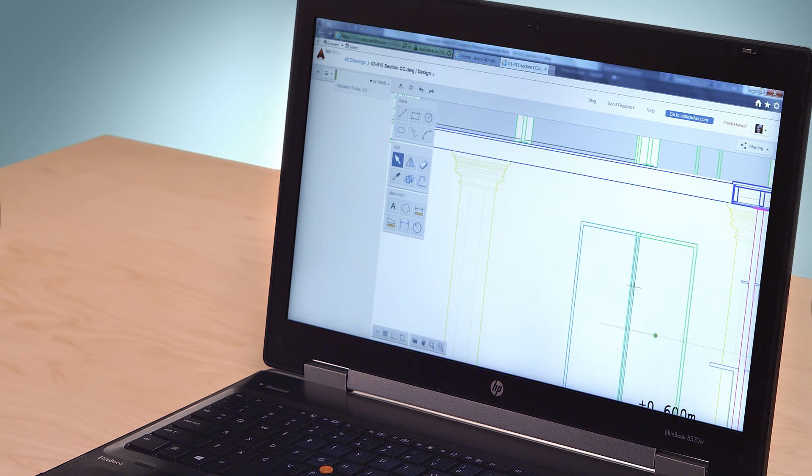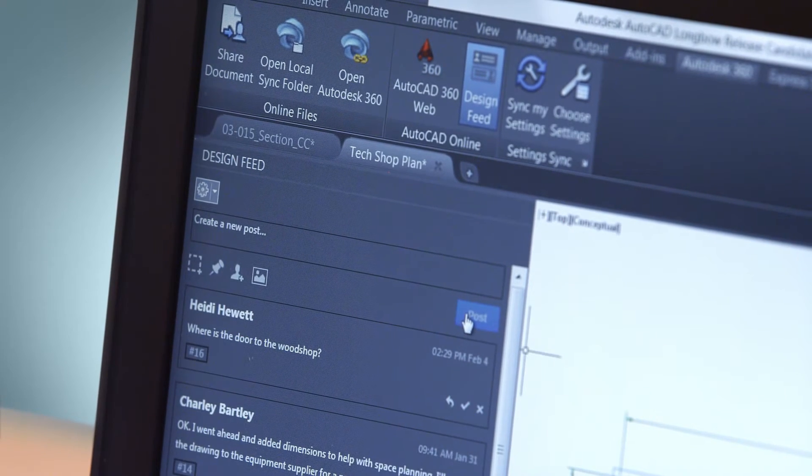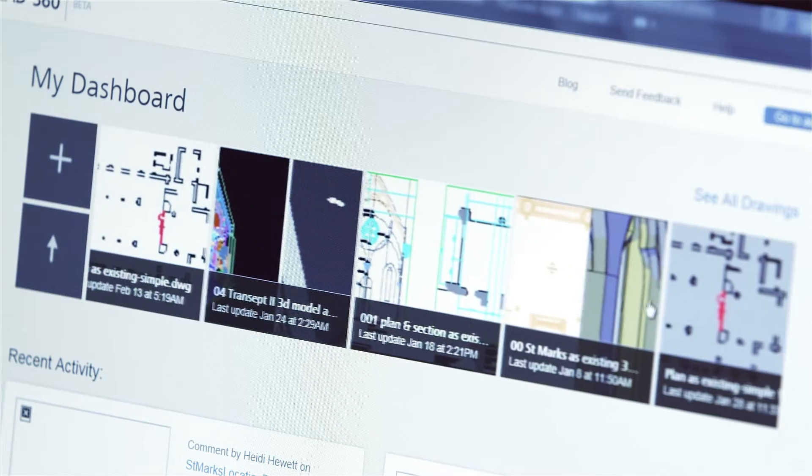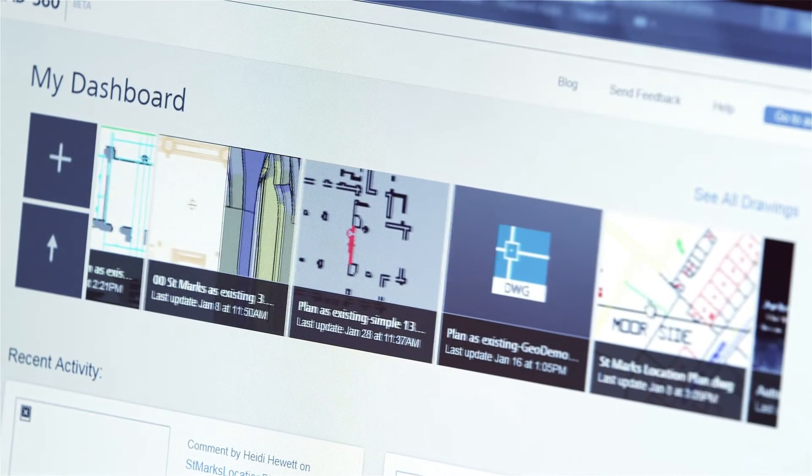AutoCAD 360 products include easy-to-use collaboration tools. For example, Design Feed allows you and your colleagues to share comments on your drawings in real time. Autodesk 360 allows you to store and share your drawings in the cloud so that you can always work on the most up-to-date versions of your drawings.